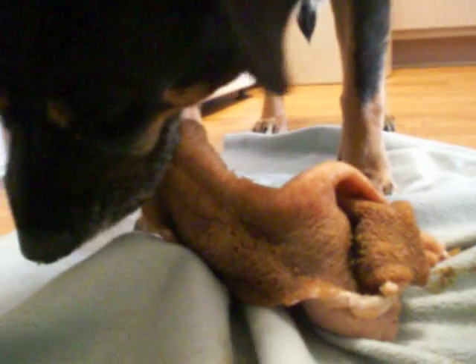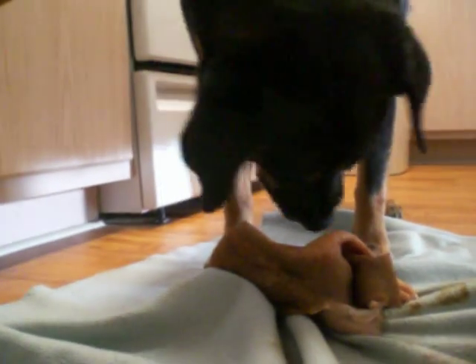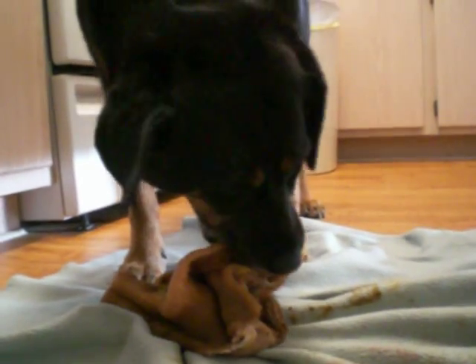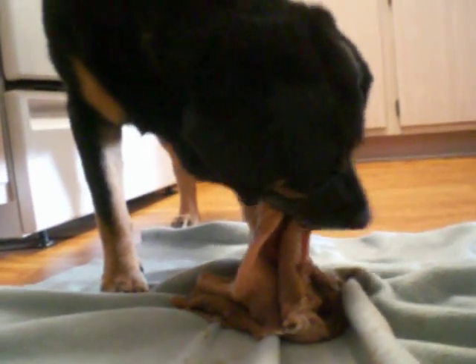It's a goat stomach and it is a favorite food for a dog. It's like an addiction — every dog loves it.